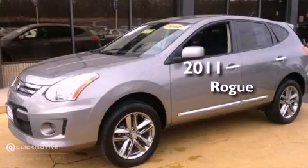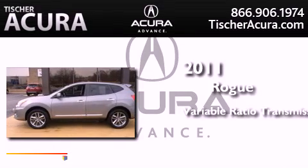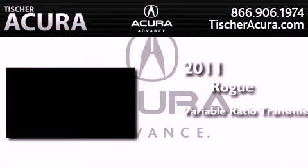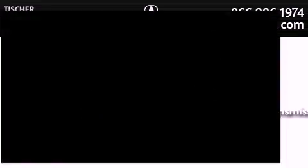This is a certified pre-owned 2011 Nissan Rogue. This crossover has a continuously variable transmission, an inline four-cylinder engine, and the added safety and control of all-wheel drive.